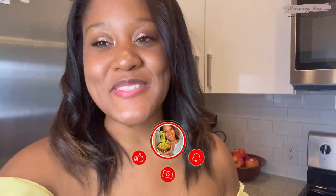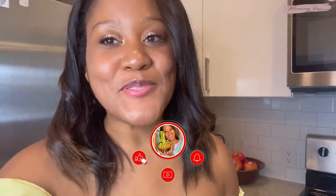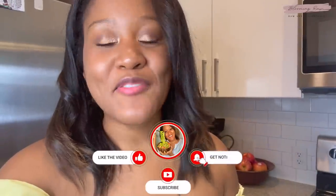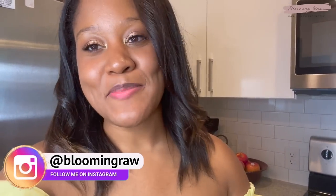Alright guys, that wraps up today's 'what I eat in a day' video. If you enjoyed it, please give it a huge thumbs up and comment down below. If you want to keep up with me daily, you can find me on Instagram, Twitter, and TikTok — all @LivingRaw. Again, thank you to Skillshare for sponsoring today's video, and I will see you guys in my next one — bye!